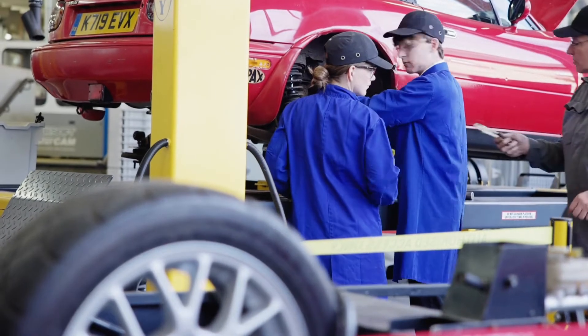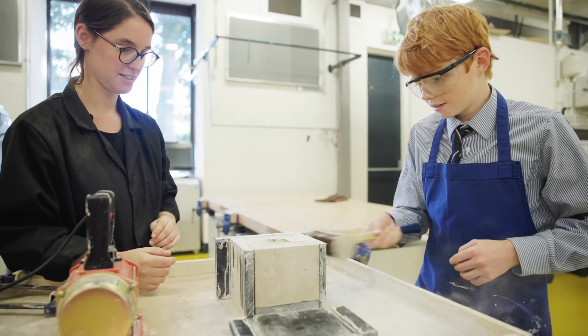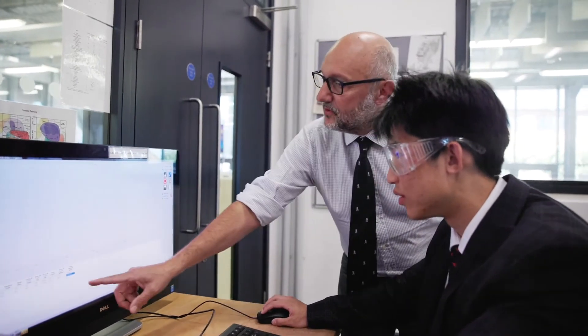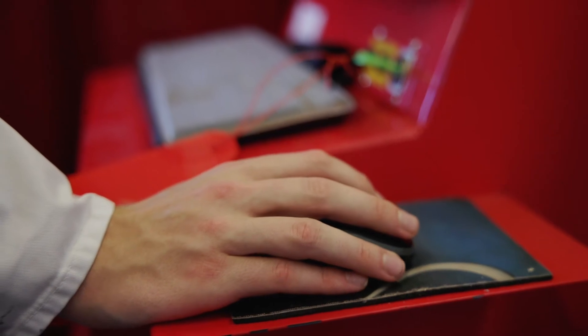We have mechanical engineers, industrial designers, product designers, technical theatre specialists, wider artistic specialists, automotive experts, machinists and educational experts too. That wide-ranging interdisciplinary team is unique to Aundel.